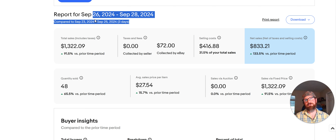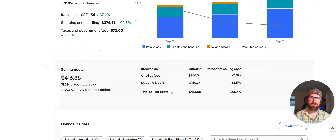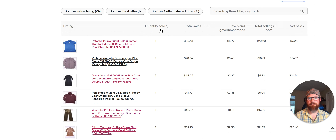So this is my weekend video — I'm going to cover Thursday, Friday, and Saturday. I sold 48 items and did $1,300 on eBay, and I sold 10 on Poshmark with three items I'm going to show you after this. I'm not going to go over all 48, just the top items, and then we'll get on with the video.